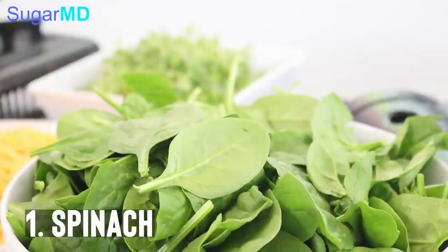The number one food on my list is spinach. Spinach is very versatile — you can cook it or use it in your salads. The only time I would avoid spinach is if you have a history of kidney stones, because spinach definitely raises your risk for that. But other than that, it is high in fiber, and due to that high fiber content, it helps lower your blood sugar.